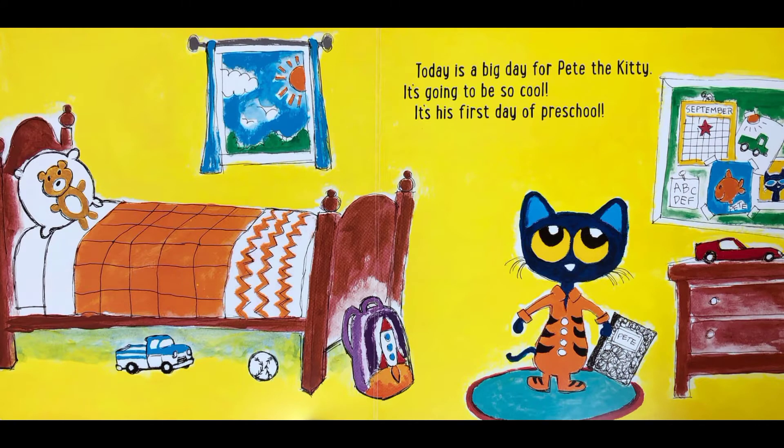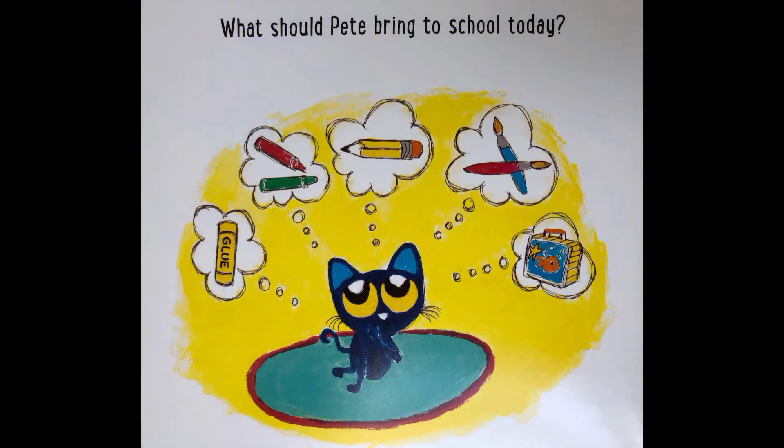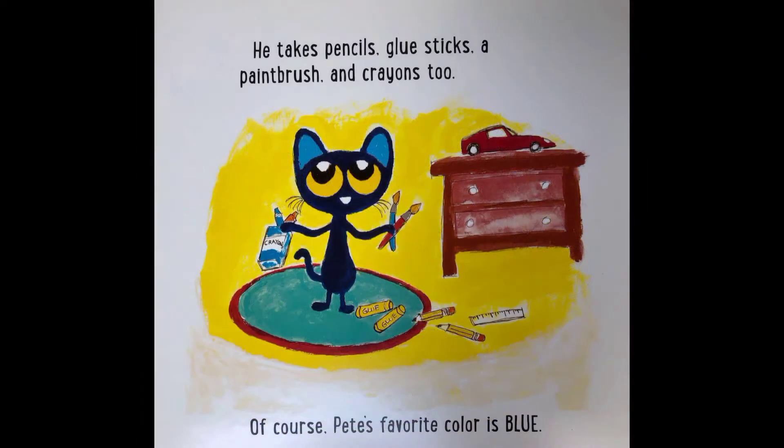Today is a big day for Pete the Kitty. It's going to be so cool — it's his first day of preschool. What should Pete bring to school today? He takes pencils, glue sticks, a paintbrush and crayons too. Of course Pete's favourite colour is blue.